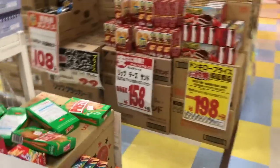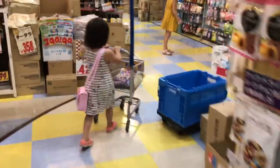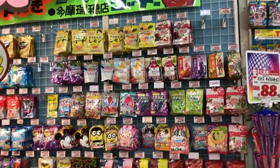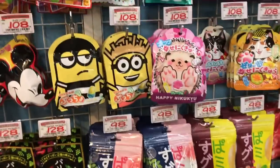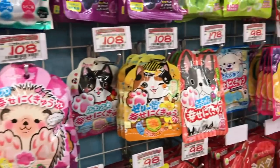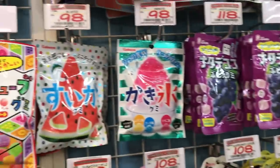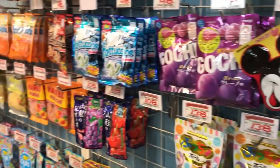Right now we're shopping at Don Quixote, which is sort of an everything store. They sell cosmetics, housewares, and shampoo, and they also have a pretty good snack section. Here we are at the gummy wall. If you guys are really into Japanese gummies, make sure to check out my review — the kids reviewed about 10 Japanese gummies and it's really cute. I'll link it in the description box.